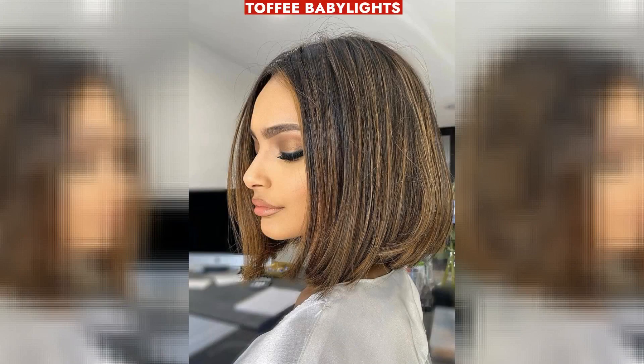Toffee Babylights add dimension to warm brown hair, complementing warmer skin tones with a low-maintenance metallic finish.